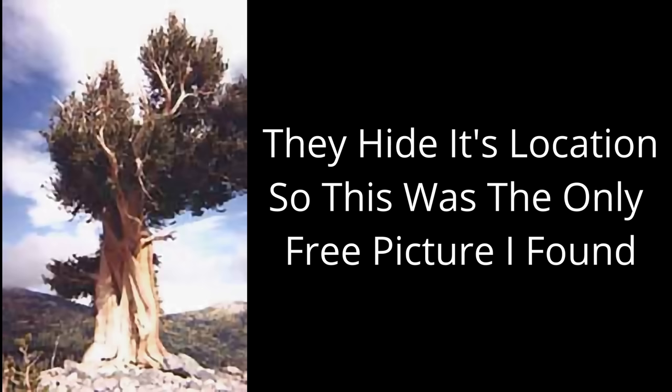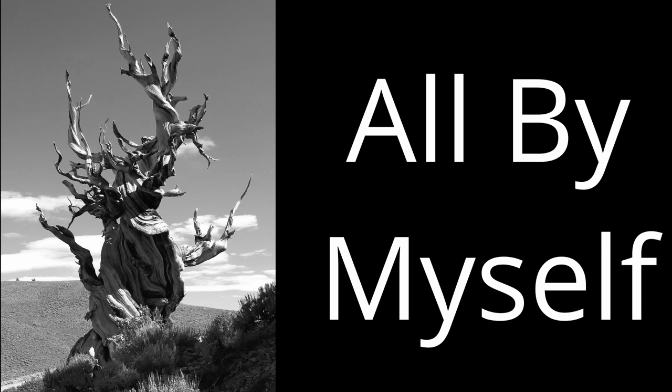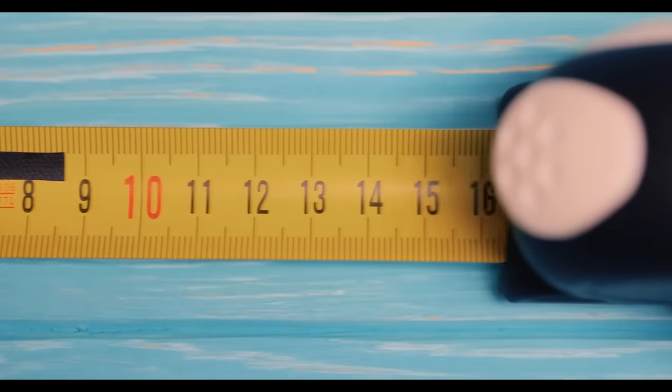One bristlecone pine in California named Methuselah has been verified as being over 4,800 years old. These trees grow high in the mountains just below the tree line in soils that most other plants aren't interested in. This lack of competition is very helpful for them because they grow extremely slowly. There have been reports of 40-year-old trees that were only 15 centimeters tall.